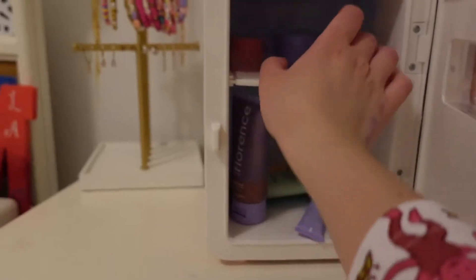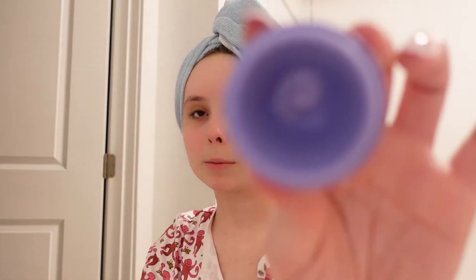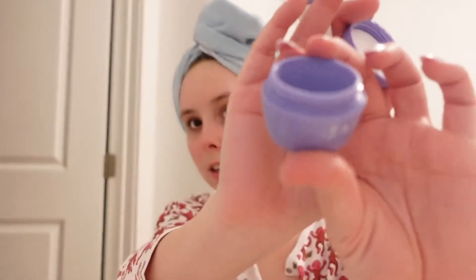Tonight we're going to be using the Tatcha products. My hair is in a little hair towel wrap, which I really like — it's better than a full towel on your head. First thing is moisturizer: I'm currently using the Tatcha Dewy Skin Cream, I really love it. I only have a little bit left so it'll probably last a few more days, then I'll go back to the CeraVe.